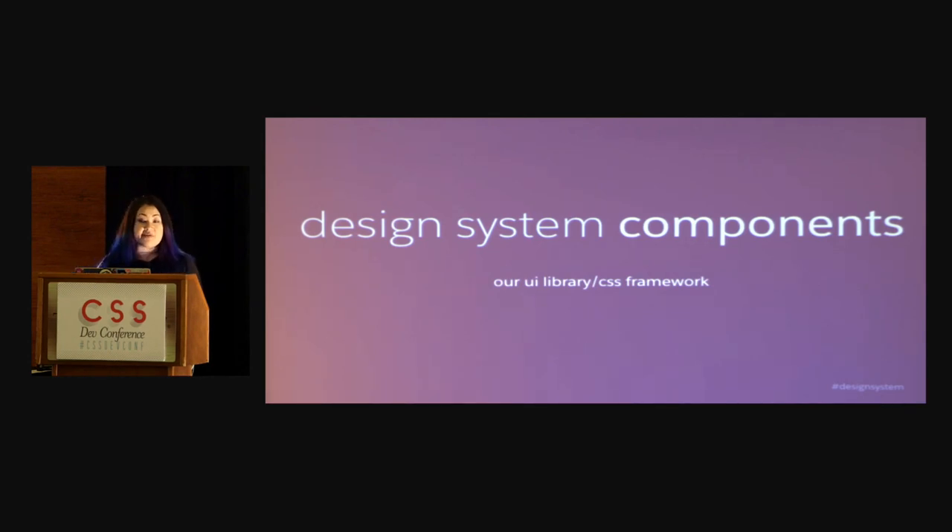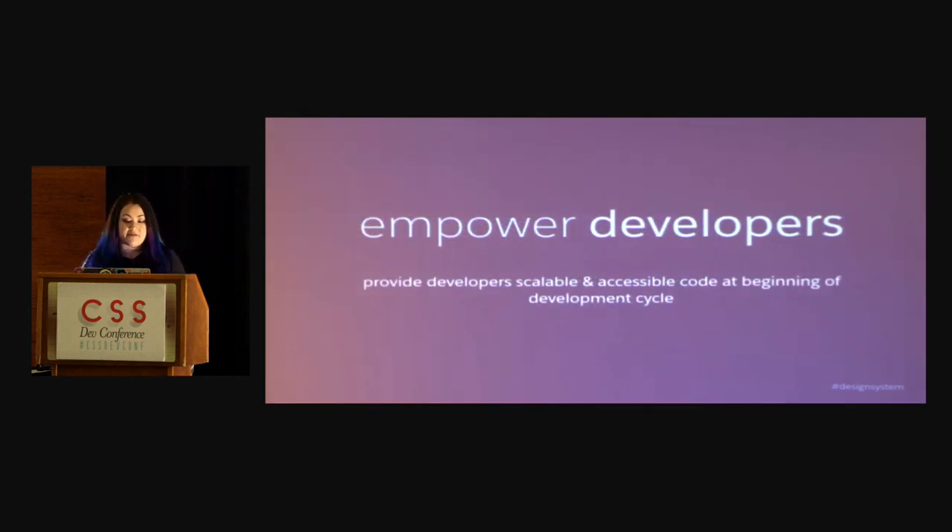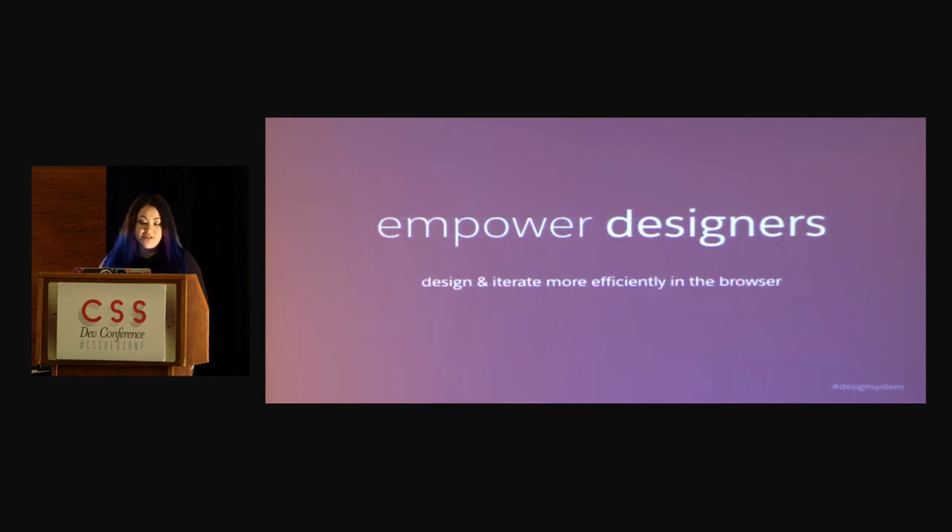The goals we had in place for it — the reason we did it — is we really wanted to empower our developers, to provide scalable and accessible code at the beginning of the development cycle. What we found happening was developers were building things not in sync with the design team, certain things don't get built correctly or accessibly, then a bunch of bugs get filed and you go through the whole bug-squashing phase. It's just much better to do this at the beginning and work through it together to avoid all that towards the end. We also wanted to empower designers to design and iterate more efficiently in the browser — moving HTML around is just so much faster than trying to reflow big Sketch files and UI kits.